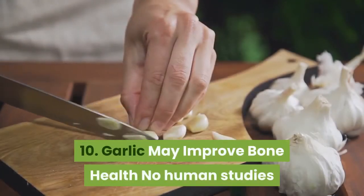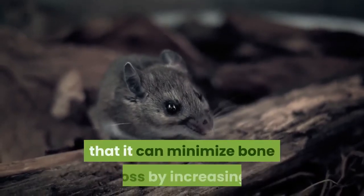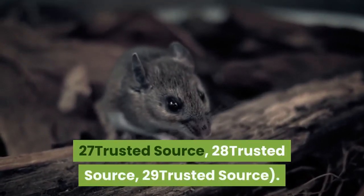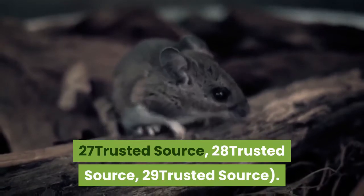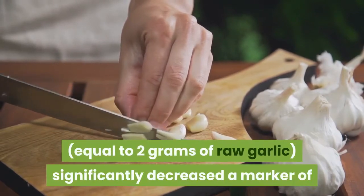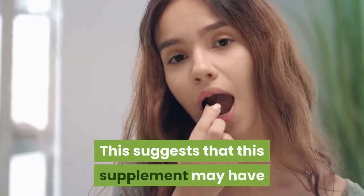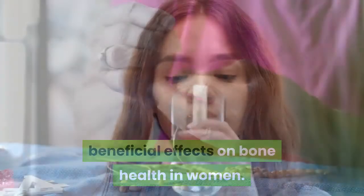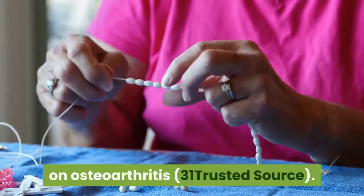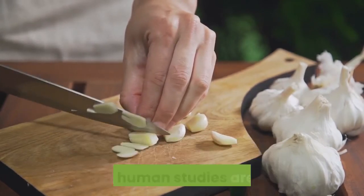Garlic may improve bone health. No human studies have measured the effects of garlic on bone loss. However, rodent studies have shown that it can minimize bone loss by increasing estrogen in females. One study in menopausal women found that a daily dose of dry garlic extract equal to 2 grams of raw garlic significantly decreased a marker of estrogen deficiency. This suggests that this supplement may have beneficial effects on bone health in women. Foods like garlic and onions may also have beneficial effects on osteoarthritis. Summary: Garlic appears to have some benefits for bone health by increasing estrogen levels in females, but more human studies are needed.